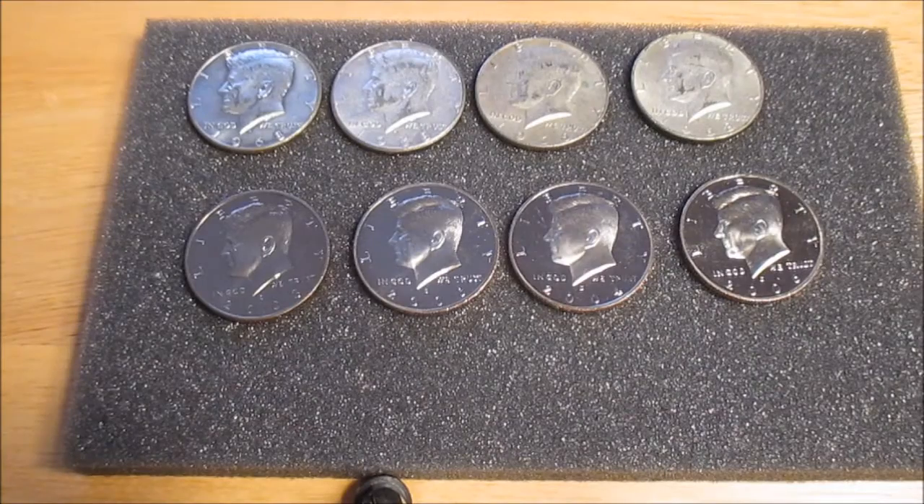Hey guys, Silver Picker here. I know I haven't done a coin roll hunting video in a while, but I had to go to the bank. This bank usually has half dollar rolls, so I asked if they had any rolls, and they did. So I picked up $20 in half dollars.